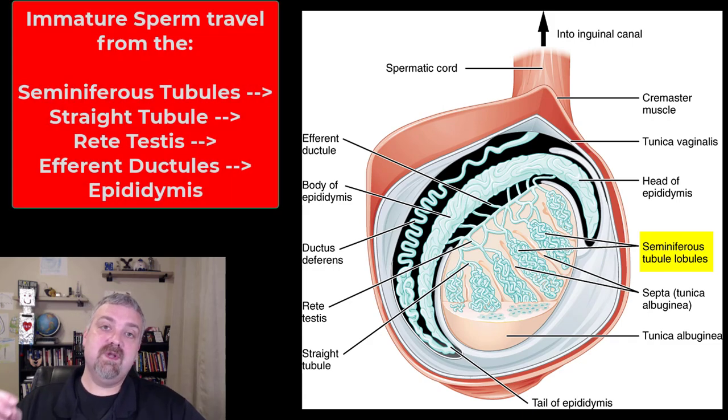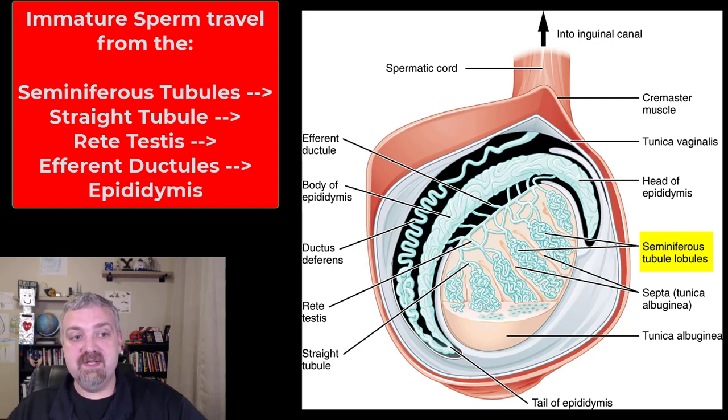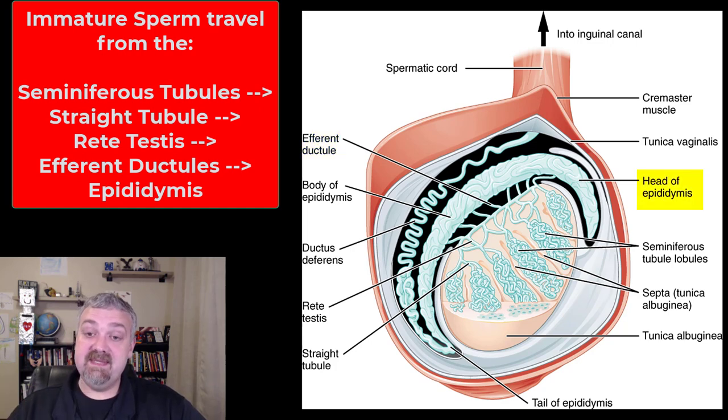From the seminiferous tubules, once this immature sperm is produced, it's going to be moved through the rest of the male reproductive tract. As you can see here, it goes from the seminiferous tubules to the straight tubules to what is known as the rete testis. Then there are about 15 to 20 efferent ductules, and then we reach the epididymis. The key thing to remember is that the production of sperm occurs in the seminiferous tubules.